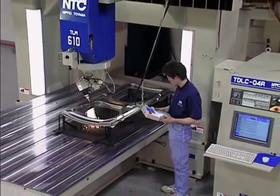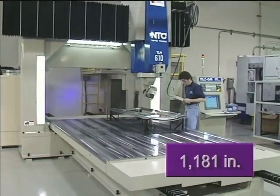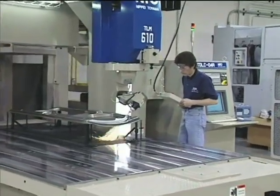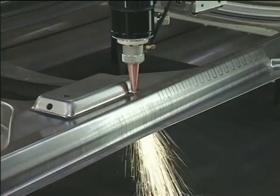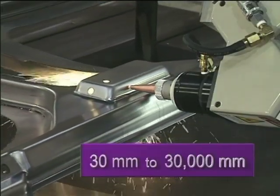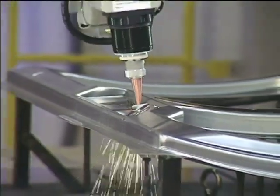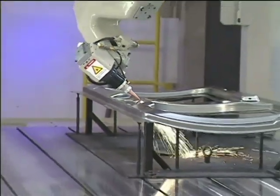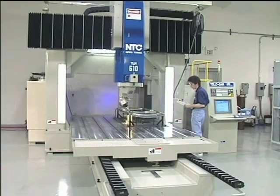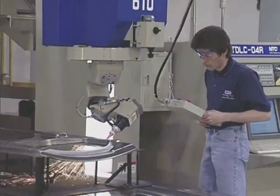Speed takes center stage with the TLM series — rapid feeds of up to 1,181 inches per minute, and head positioning with precise single-point steering of 150 degrees per second. Cutting speeds are accurately controlled from 1.18 inches to 1,181 inches per minute. Even the most intricate shaped part cycles faster, with less time spent cutting air. Speed, precision, versatility, plus the control to program, set up, and run parts efficiently.